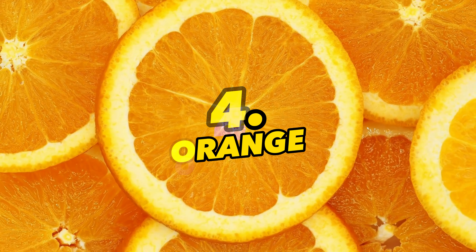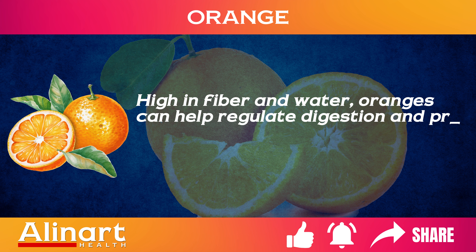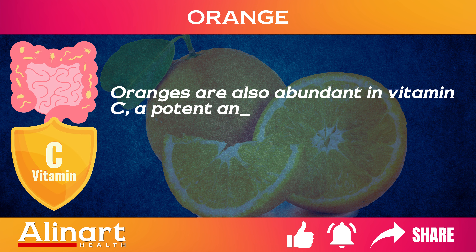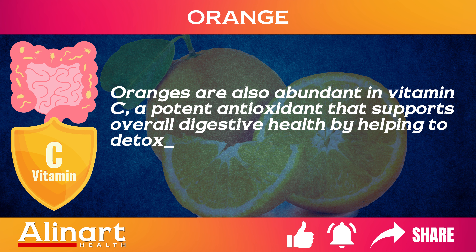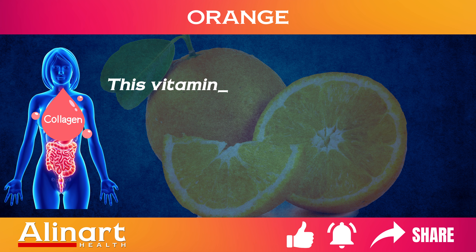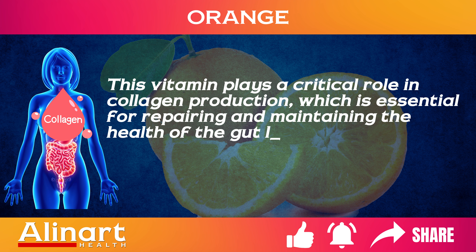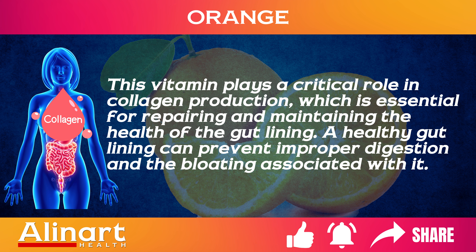4. Orange. High in fiber and water, oranges can help regulate digestion and prevent the constipation that often leads to bloating. Oranges are also abundant in vitamin C, a potent antioxidant that supports overall digestive health by helping to detoxify the body and reduce inflammation in the gut. This vitamin plays a critical role in collagen production, which is essential for repairing and maintaining the health of the gut lining. A healthy gut lining can prevent improper digestion and the bloating associated with it.